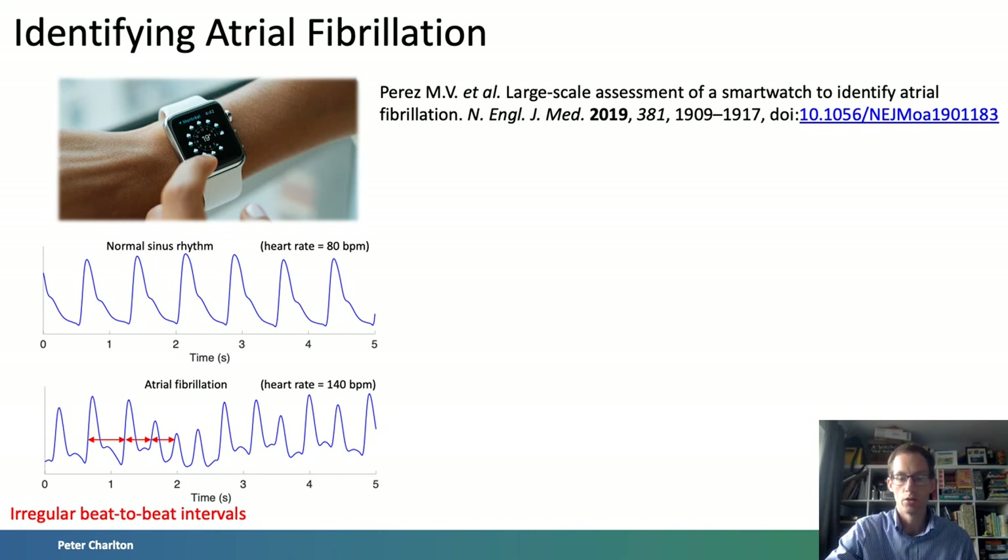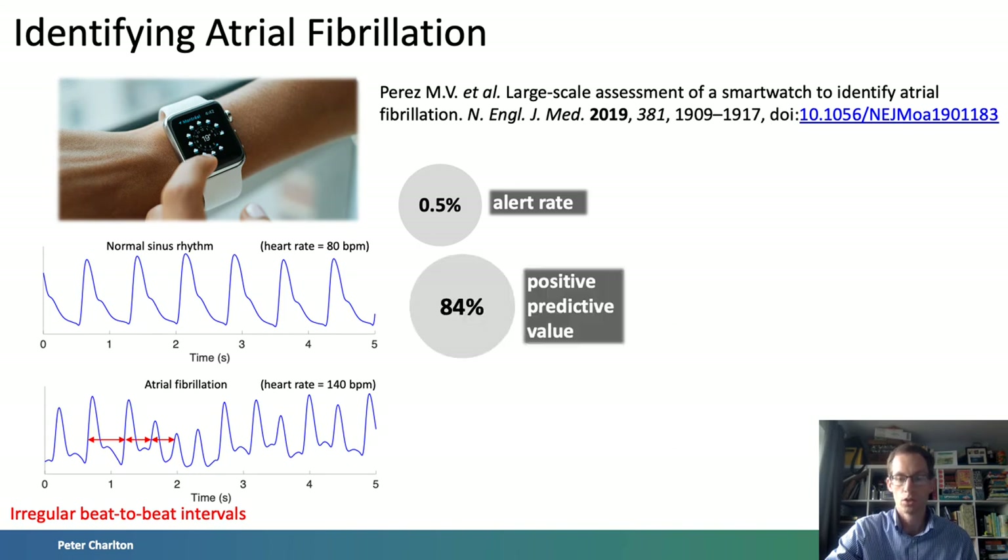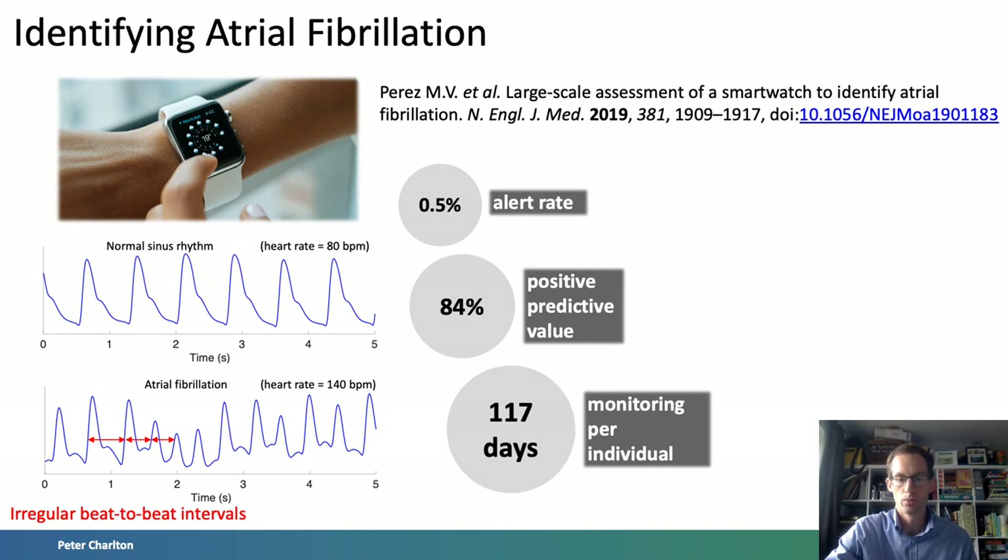Indeed, the potential utility of an Apple Watch to identify AF was recently assessed in the Apple Heart Study in over 400,000 individuals. Key results included a reassuringly low alert rate, a high positive predictive value of alerts, and a much longer monitoring time than could be achieved at scale in clinical practice. In this study, possible AF episodes prompted further monitoring using the gold standard of an ECG-based wearable to confirm a diagnosis. The recent addition of ECG sensors to wrist-worn wearables means they could be used to not only identify possible AF but also prompt the user to take an ECG measurement for clinical review.